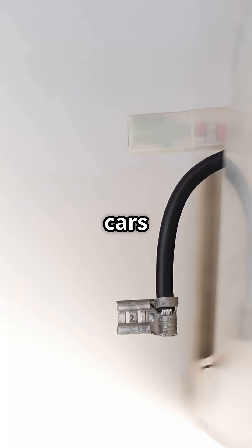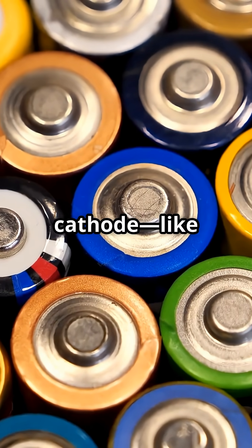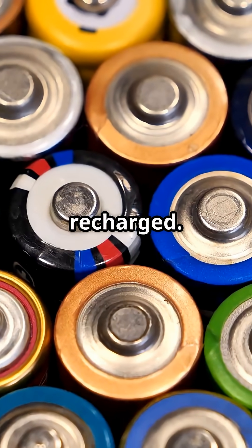The surprising part: lithium-ion batteries, in phones and electric cars, don't burn energy. They store it by shuttling lithium atoms back and forth between the anode and the cathode, like tiny molecular messengers. It is a reversible process, and that's why they can be recharged.